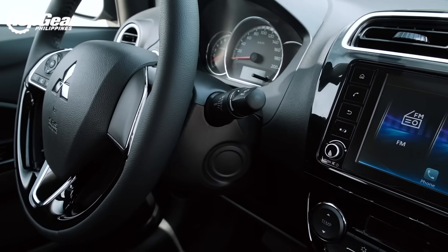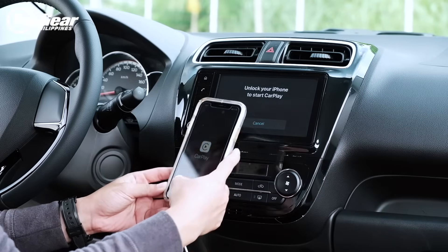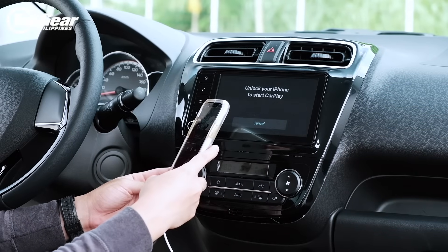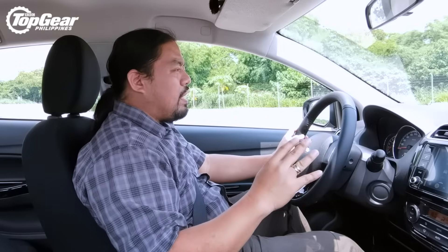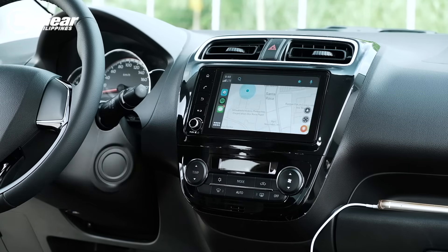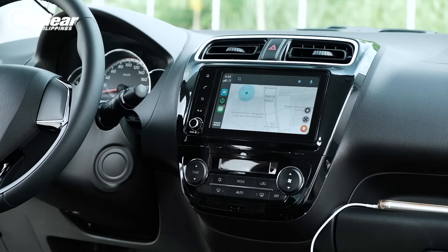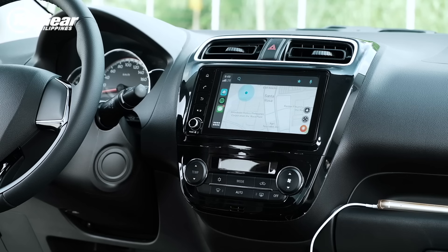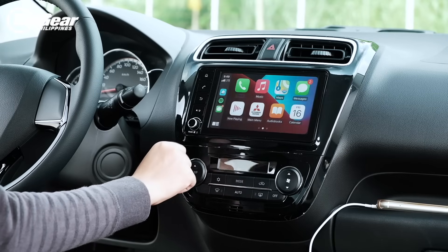You also get a new head unit that finally has Apple CarPlay and Android Auto, and I love it. With Apple it hooks up instantly; with Android Auto it took a little fiddling, but once you've got it working you can stream music, use Waze, use Google Maps — basically anything you want. You could do that before via Bluetooth, but Android Auto just makes everything so much easier.